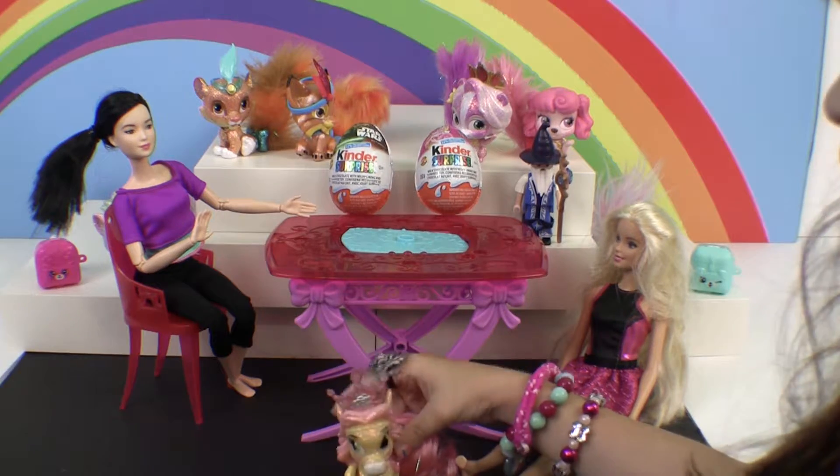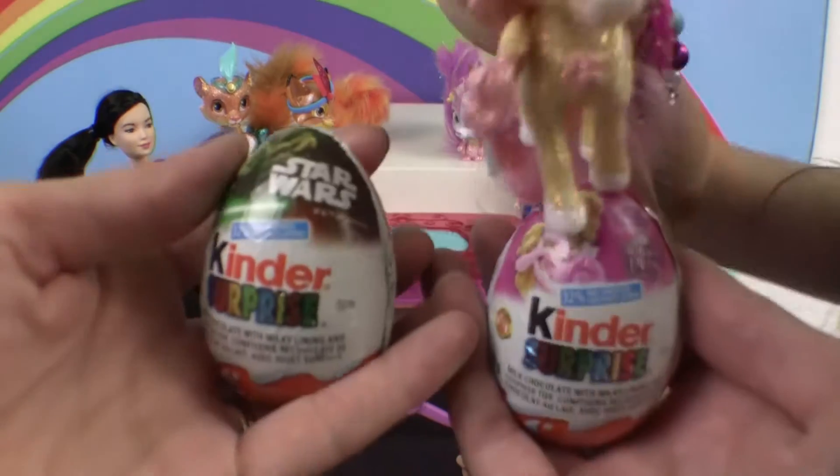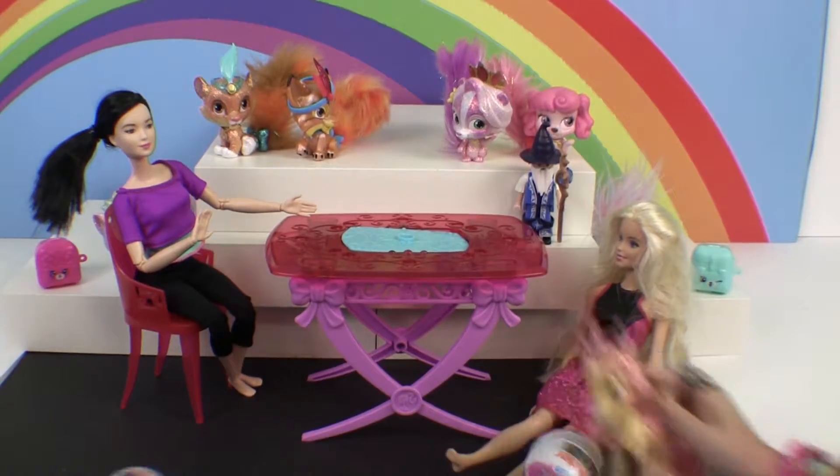What are you doing down there? What are we going to do? We're going to open up some Kinder Surprise eggs. We got the palace pets here and we got a Star Wars Kinder egg to open up. Okay, so let's open them up, guys.